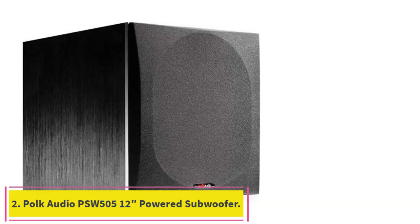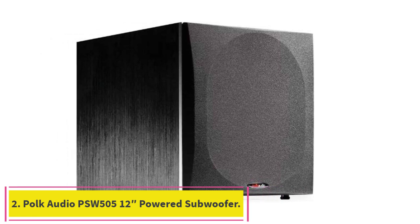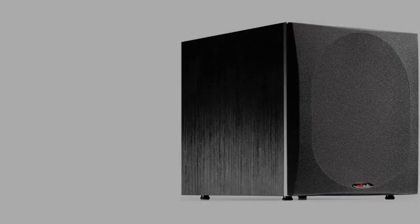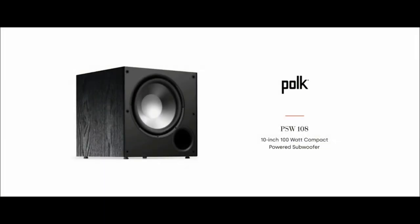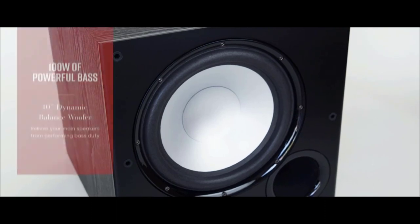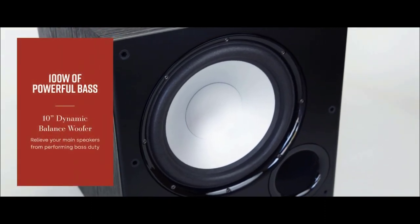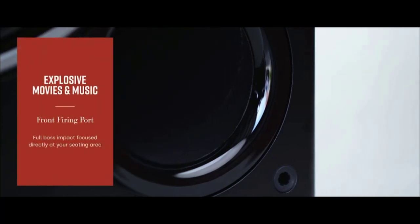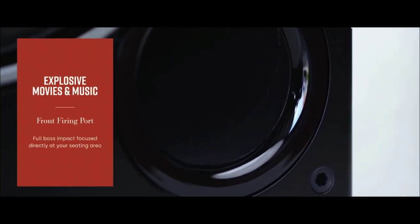Number 2: the Polk Audio PSW505 Powered Subwoofer. This 12-inch subwoofer delivers powerful and clear notes, sporting 460-watt power and slotted port vents for clearer bass sound, and voice channel level adjustments for improved spoken clarity. This makes it a top choice for home studios or game rooms with heavy movie watching.